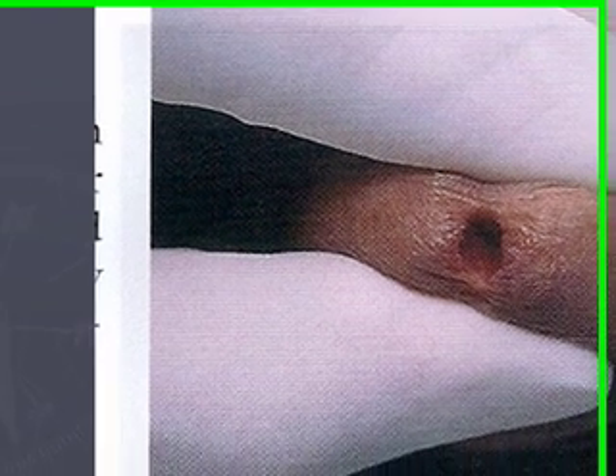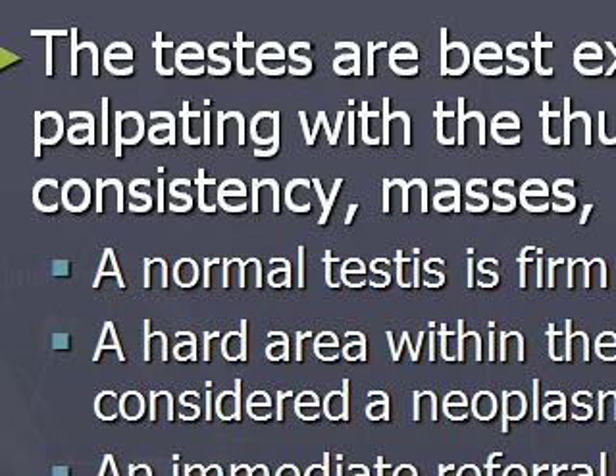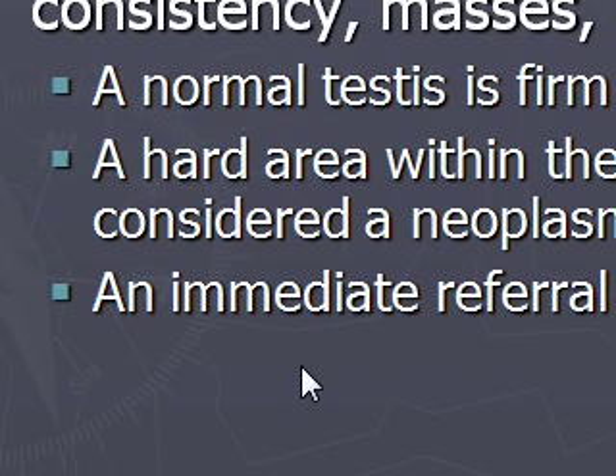This is the same method you would use when you take an STD swab. The contents of the scrotum should be palpated. The testes are best examined by gently palpating with the thumb and the first finger for consistency, masses, or unusual tenderness. A normal testes is firm and mobile. A hard area within the testes must be considered a neoplasm until proven otherwise.